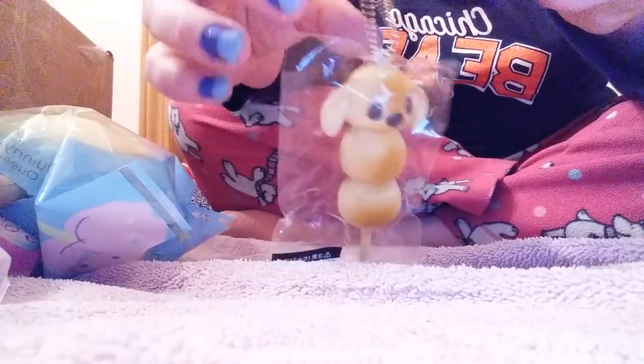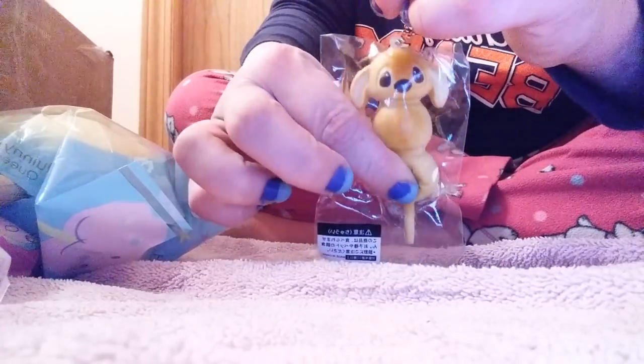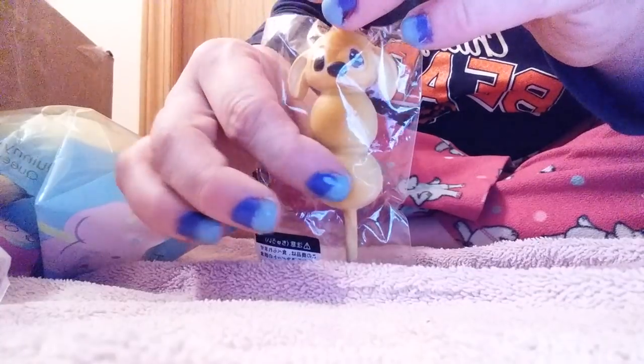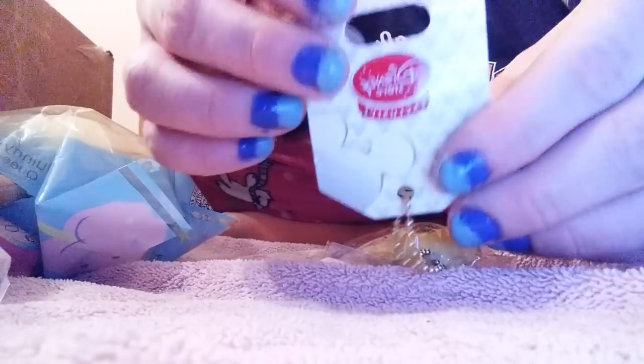Next are these dangos. I believe I got this from Squishy Shop because they were giving them out a couple of times, and so was Squishyholic. So it's from one of those sites. These are actually Disney Store exclusives, which I don't think - these go for like $3 on their website, but I've seen a lot from this brand and they're supposed to be super rare.